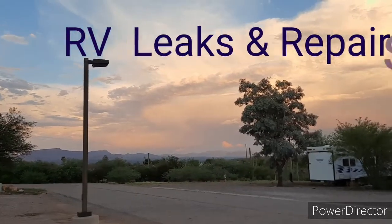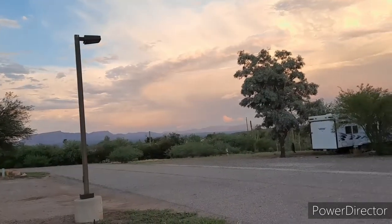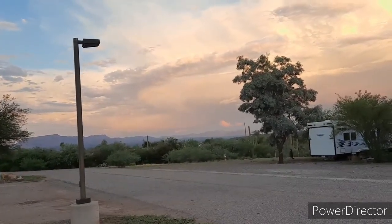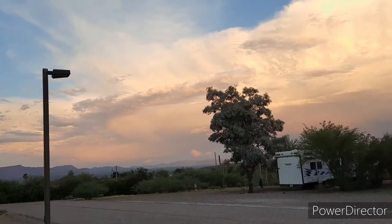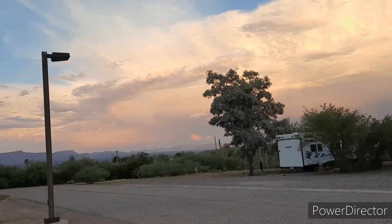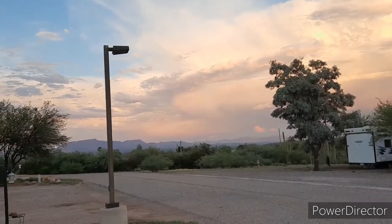Hi everybody, it's Julie Tooley. Max is behind me — I'll swing around and show them to you. Just a beautiful night. We had a really beautiful storm today, it was really nice. I just wanted to show you what a lovely evening. The mountains over there are so pretty.